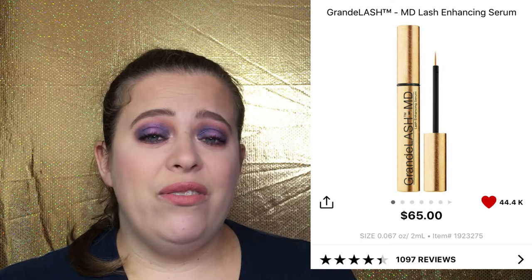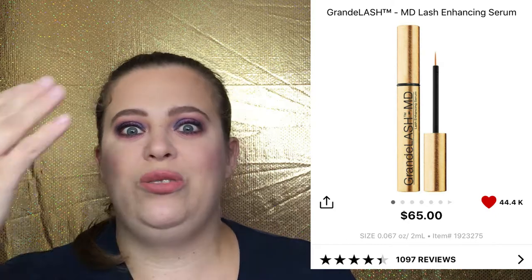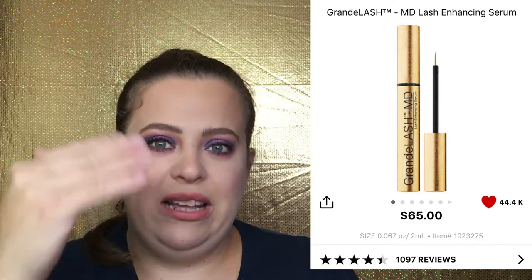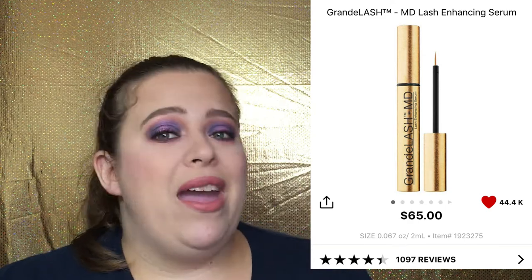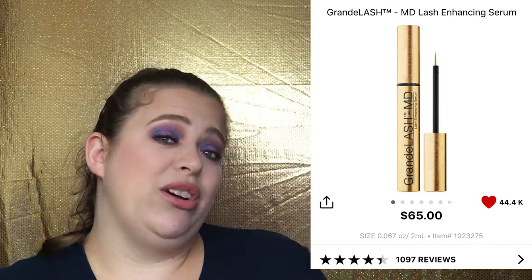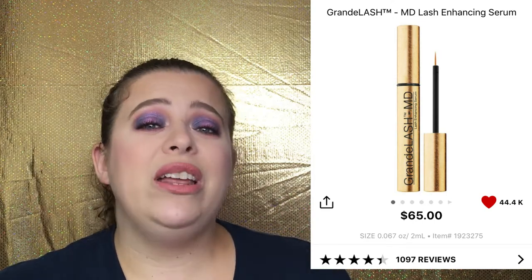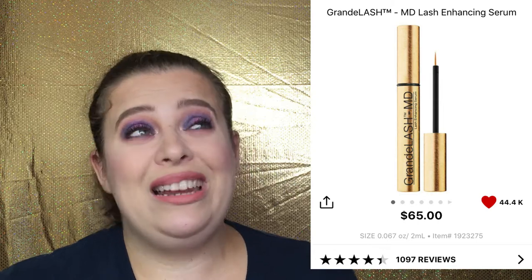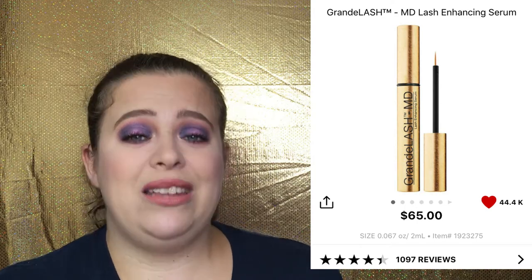I did not personally have any side effects. Some people said it stung if they got it in their eyes, but I would wipe off the excess on the tip before applying it right above my eyelashes. My eyelashes grew — I can look in the mirror from far away and actually see them now, so I feel much more confident. I just bought a new bottle so I won't need to purchase again for at least three months. It's $65 but it lasts, which makes up for the price.